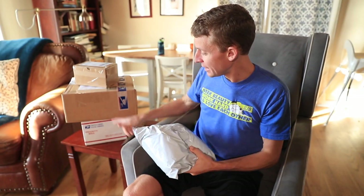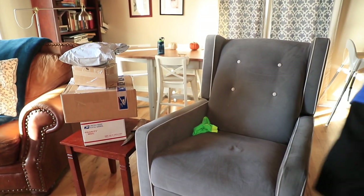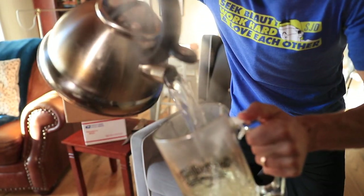I actually don't know what's in these three boxes, but I do know what's in here. Hold on — you know what that is. It's that time of the day. You better believe it.